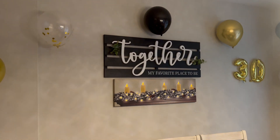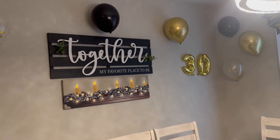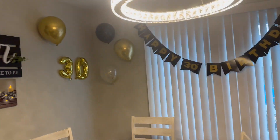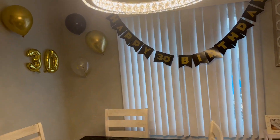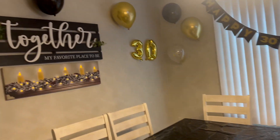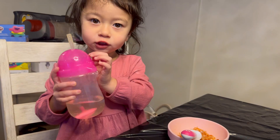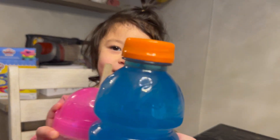Since we didn't get to celebrate Alex's 30th birthday properly, we decorated today for it. Abby is joining in — say 'Daddy 30!' Cheers!